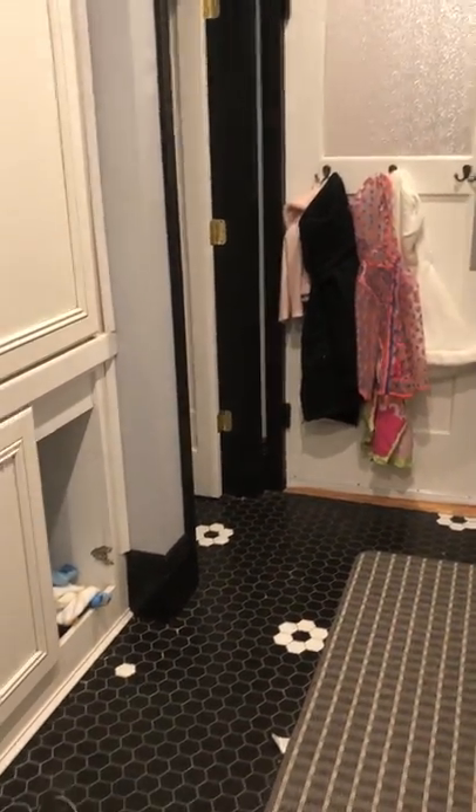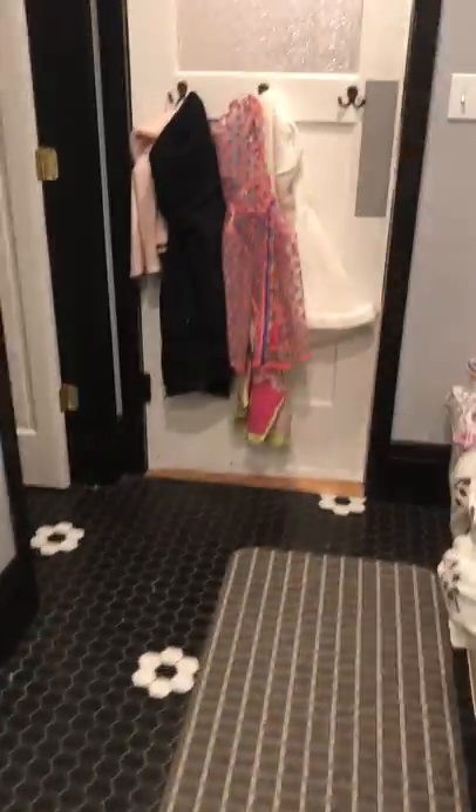This is the mudroom. We don't have shoes in the house, so take your shoes off. This basket — the empty one there — is for your shoes if you want to put them there. Please keep the door locked.